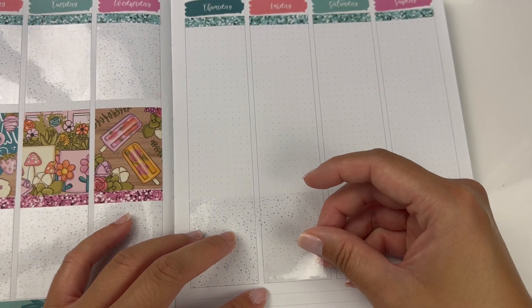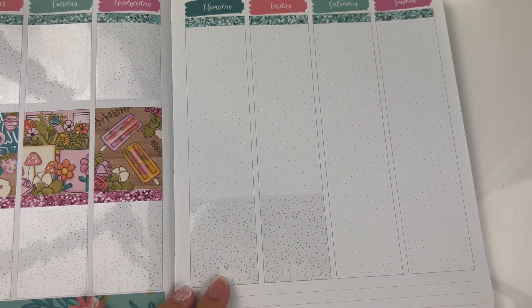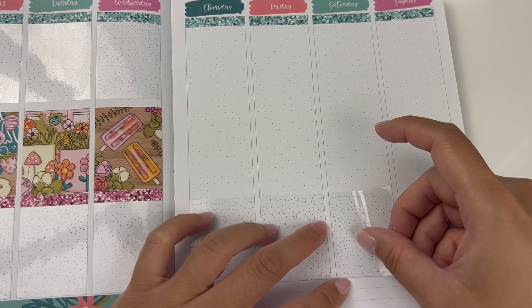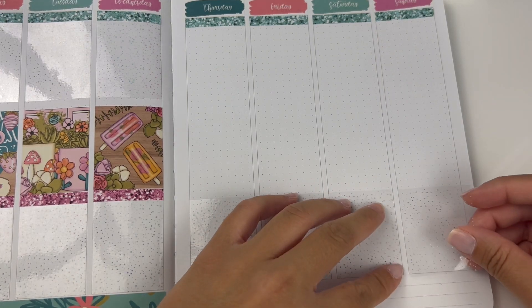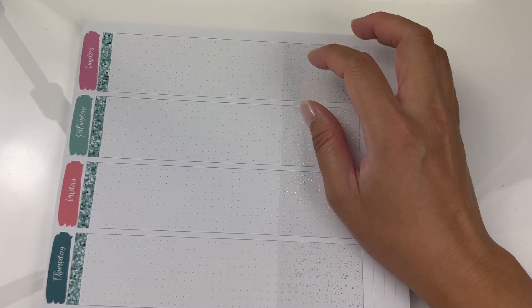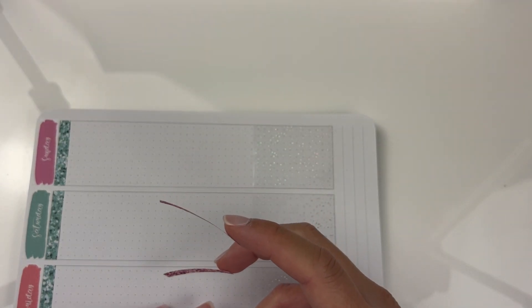Right now I don't think I'm going to be having a haul for the month of July because I pretty much have all of the kits I'm going to be using for the summer and I think even for September. So I am just now awaiting the fall kits to roll around. I know Sadie's Stickers already came out with some, and Miss and Meow also came out with some.